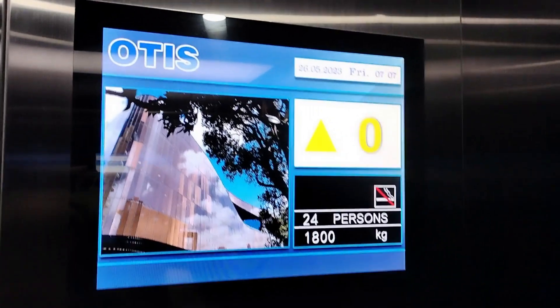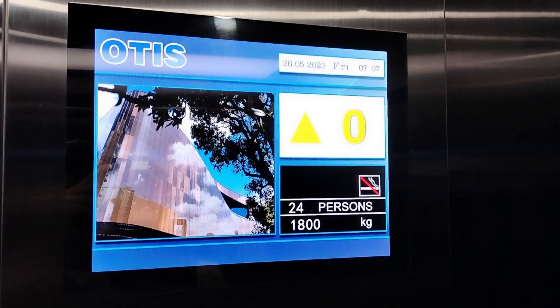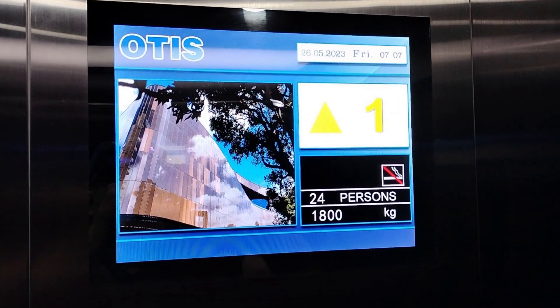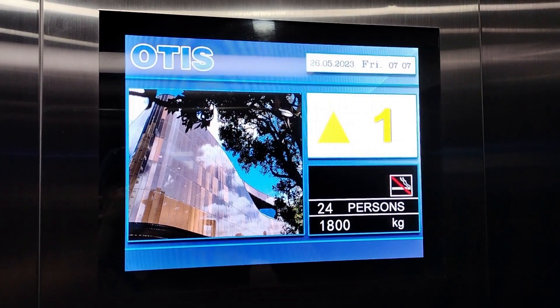Wow, these actually are unlocked! These are new Otis Gen 2 slash Regen lifts at Tekina. I have never seen a floor indicator like this before.